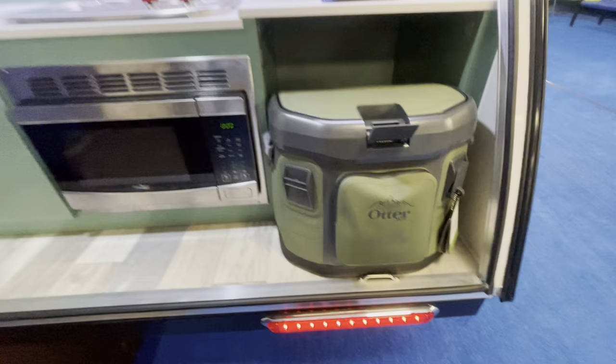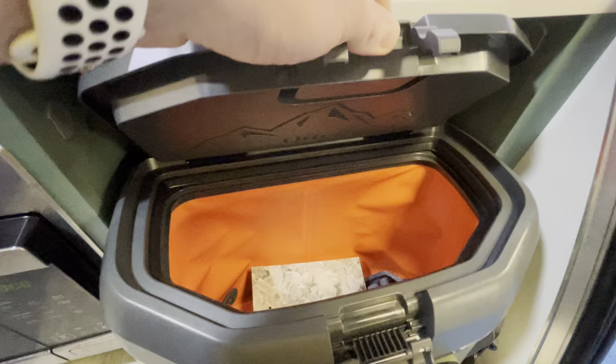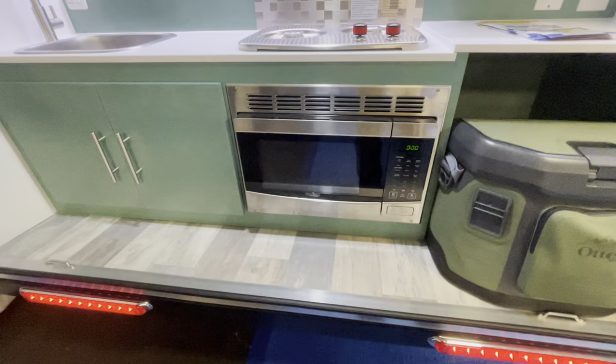You're also going to have your Yeti cooler, which is also a backpack — a good size. It flips open so you can keep all your food and drinks cold. Then you're also going to have your microwave right there too.